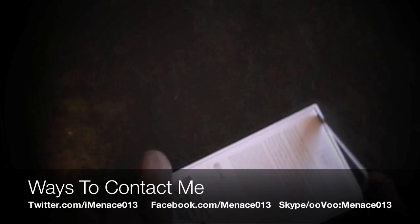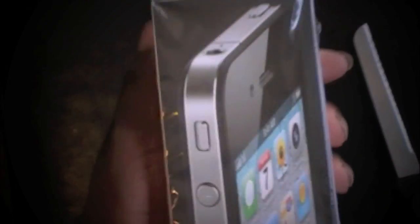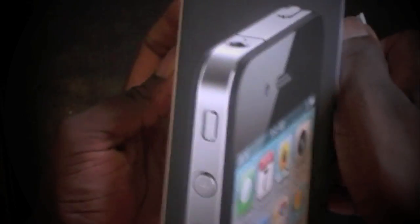I'm gonna get a screen protector from Zagg.com and an iPhone case from Out of Box — they got some good quality products. You know, I always wanted to find a YouTube video of somebody unboxing an iPhone or something expensive and then just dropping and breaking it. Let me stop playing myself before that happens.